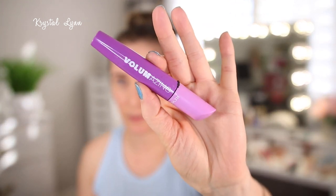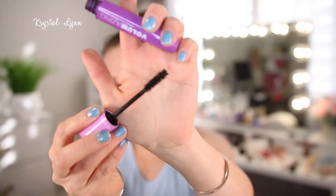Then I have the Revlon Volumizing Mascara. I love this color because it's purple — purple is my favorite color. But this one was not my favorite. It didn't wow me; I just didn't feel like it gave enough volume or length, so I would pass on that and would not repurchase it.